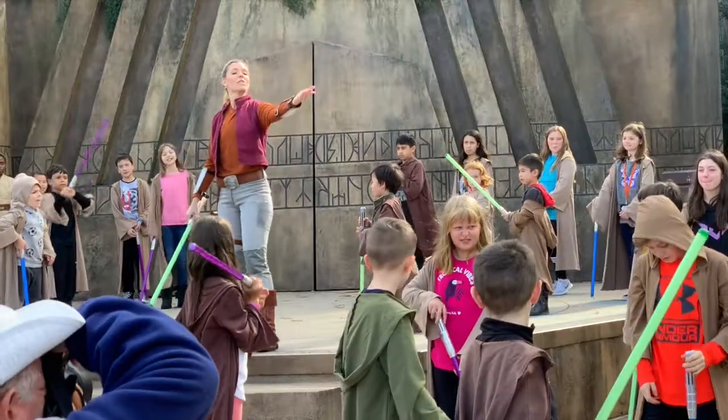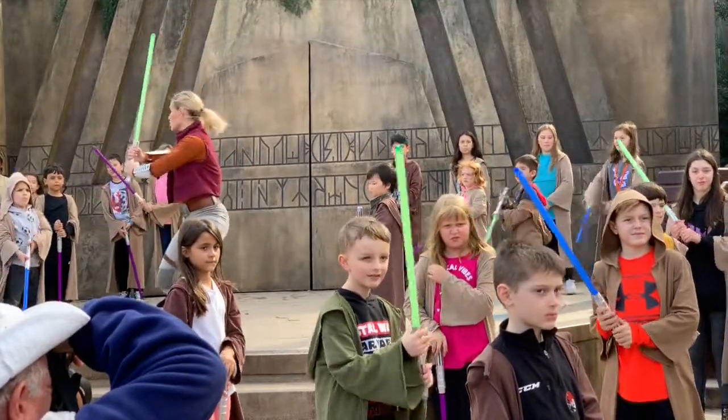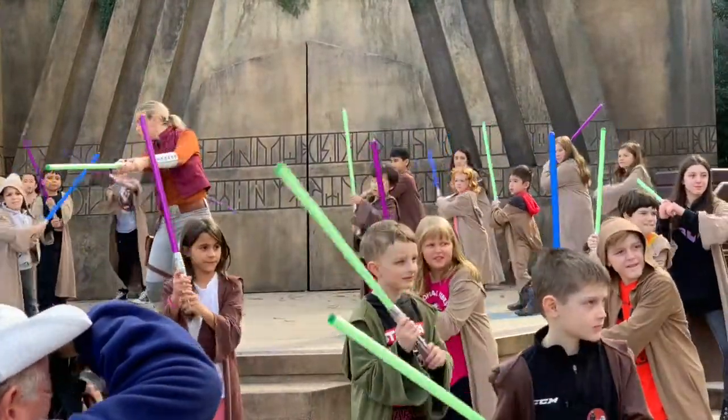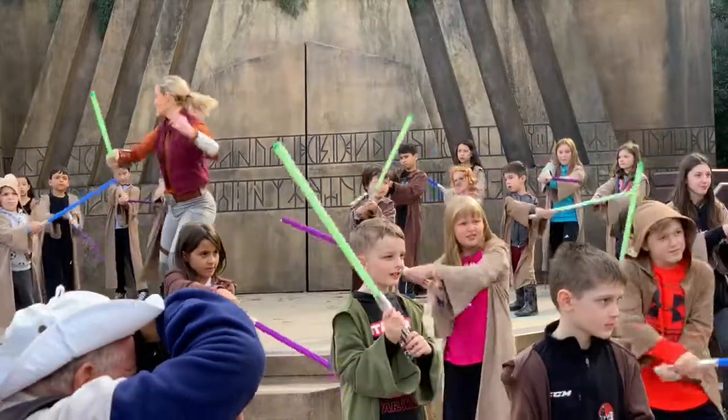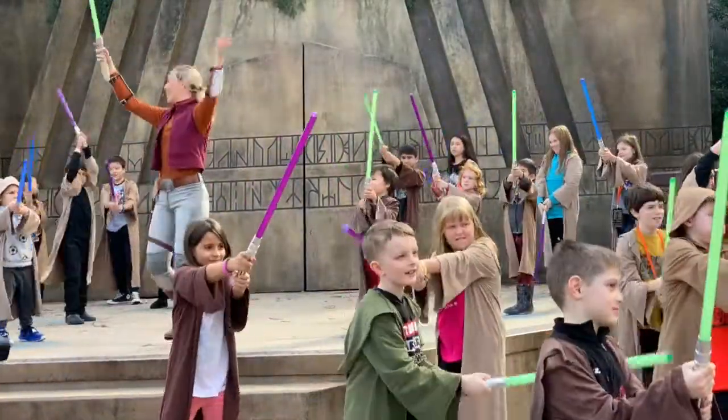After you check in your child, head to the designated viewing area near the stage. Disney cast members will bring the kids to the stage right before showtime. On stage, Jedi Trainers will show your child an easy-to-follow Jedi routine.